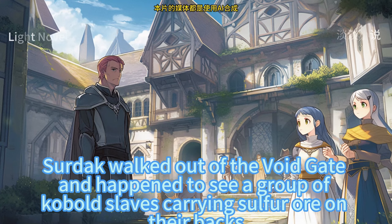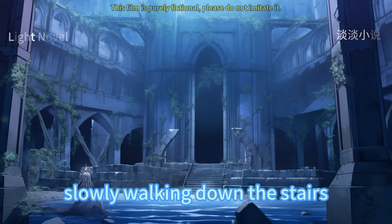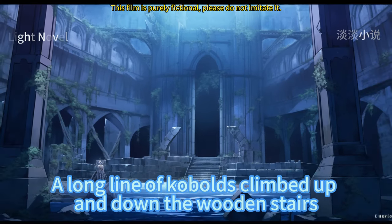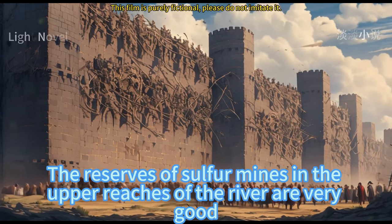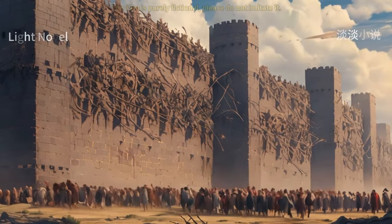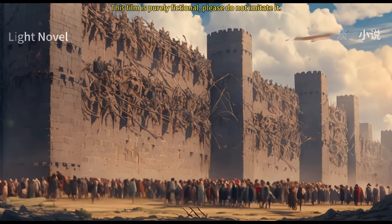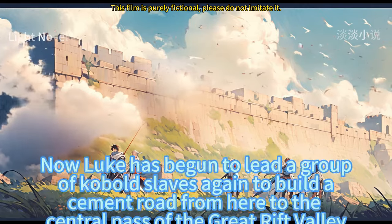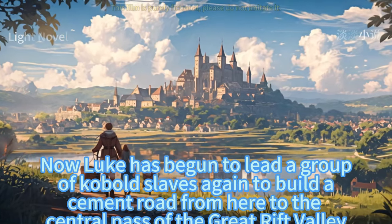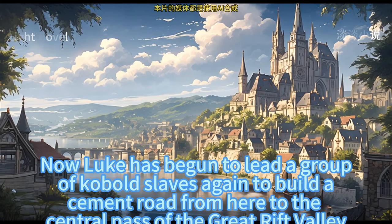Sildak walked out of the void gate and saw a group of kobold slaves carrying sulfur on their backs, slowly walking down the stairs. A long line of kobolds climbed up and down the wooden stairs, looking like a flow of lava. The reserves of sulfur mines in the upper reaches of the river are very good and easy to mine — otherwise there would never be kobold slaves carrying ore every day. Now Luke has begun leading kobold slaves again to build a cement road from here to the central pass of the Great Rift Valley.